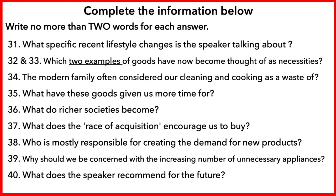Part four. First, you have some time to look at questions 31 to 40. Now, listen carefully and answer questions 31 to 40.